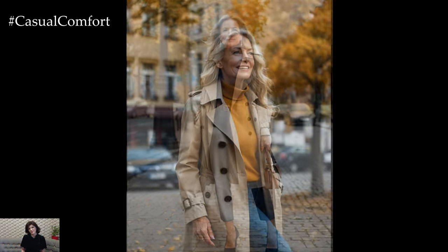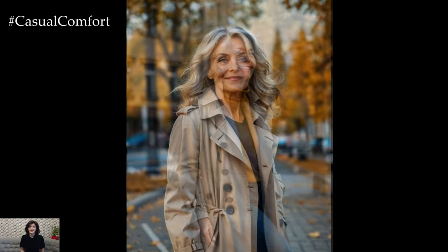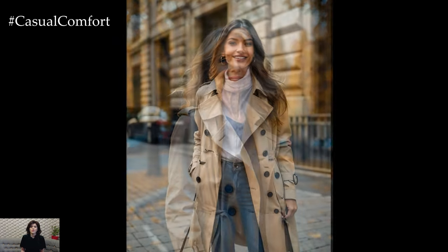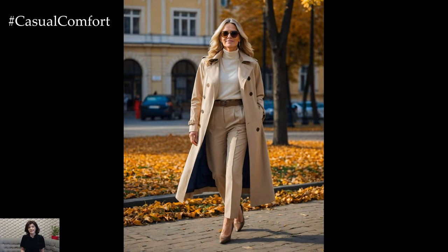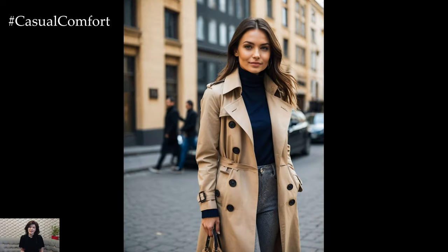First off, the beige trench coat is the epitome of versatility. Its neutral hue effortlessly complements any outfit, from a casual jeans-and-top combo to a chic dress and heels ensemble. The beauty of beige lies in its ability to blend seamlessly with other colors, making it a fantastic canvas for experimenting with fall's rich palette. Imagine pairing it with deep burgundy, forest green, or mustard yellow — each combination creates a sophisticated look that's perfect for the season.